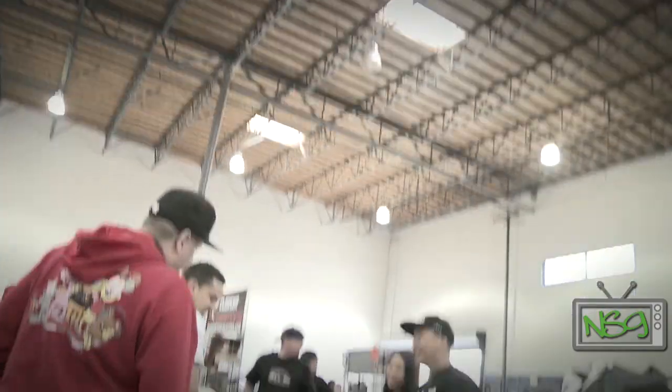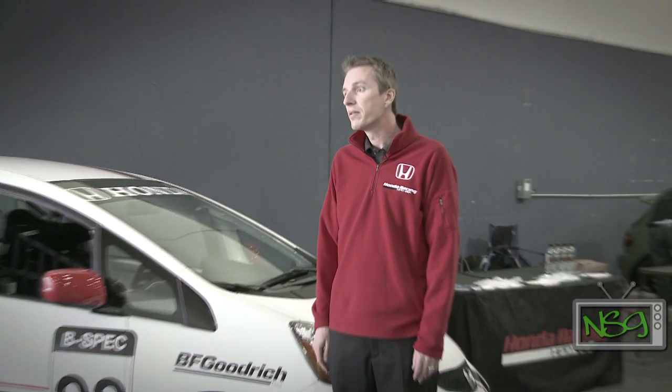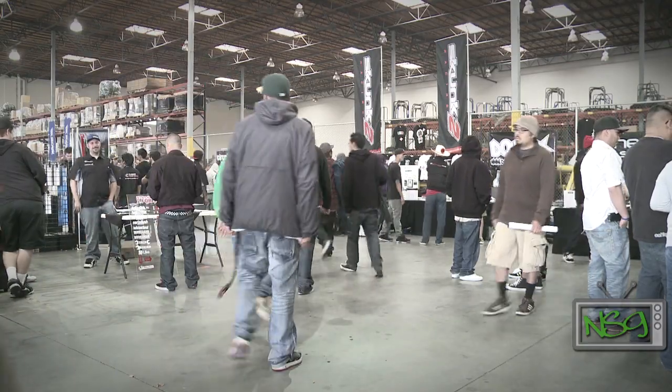The Eibach Meet is so major that even Honda is taking notice. Kevin Hendricks from Honda Performance Development was on hand to let the people know what Honda Racing has to offer.